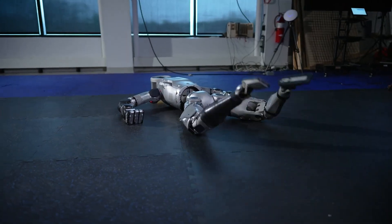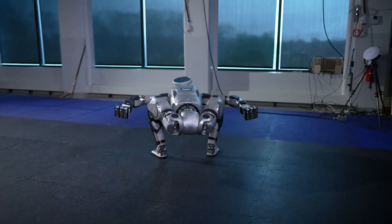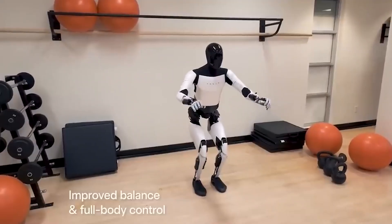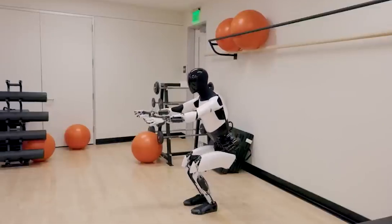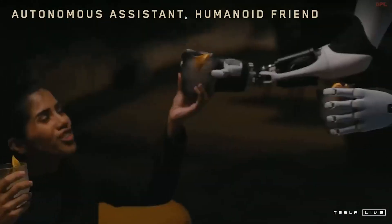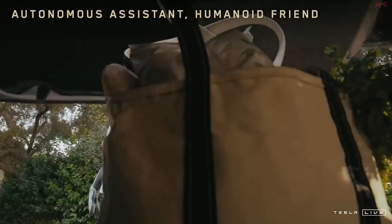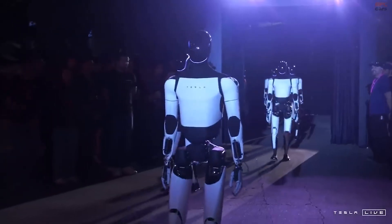Take Boston Dynamics, for example. Their Atlas robot is renowned for its agility, complex movement, and strength, but it comes with a high price tag of around $150,000 per unit that keeps it out of reach for most people. Tesla's Optimus, on the other hand, aims to bring humanoid robots into the average household — imagine a robot that could mow the lawn, tutor your kids, or help with elder care. If Tesla succeeds, it could lead to a true revolution in how we live and work.